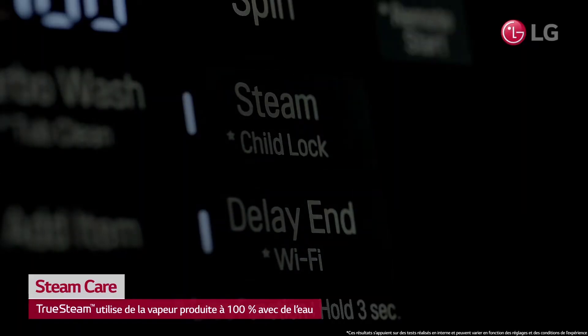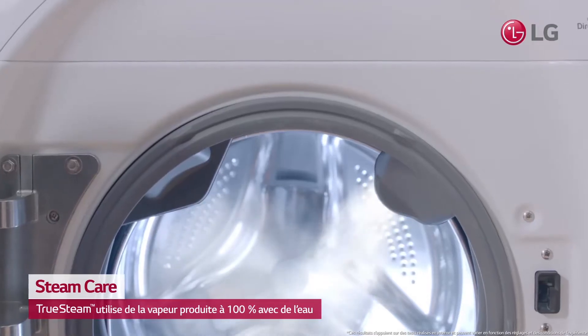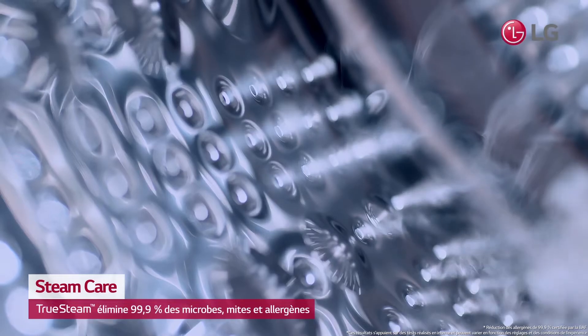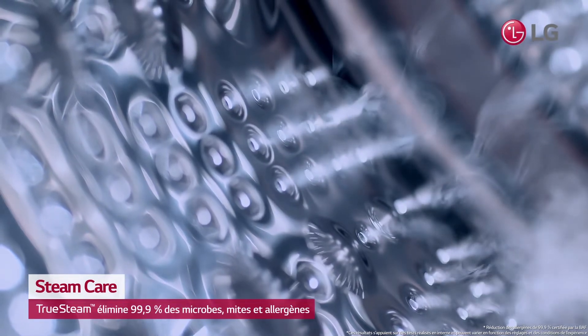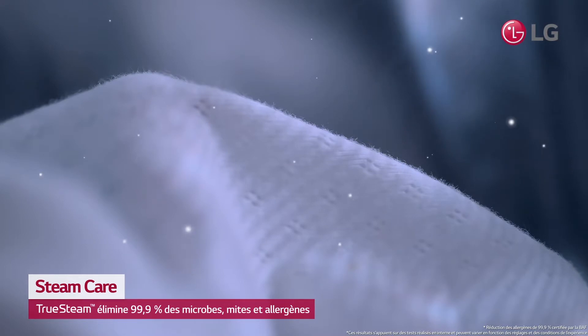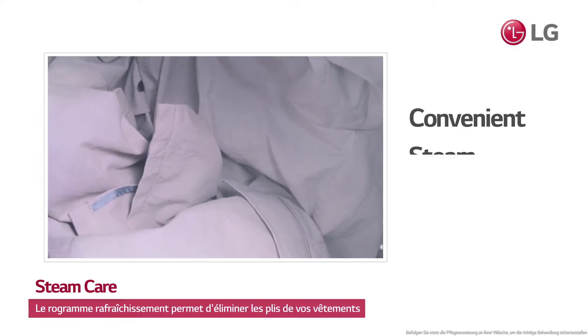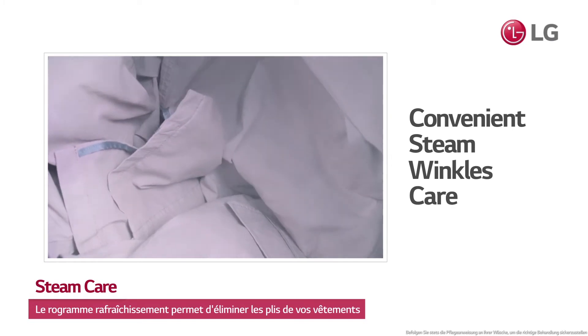TruSteam uses steam from only 100% pure water, and the steam is sent to the main washer drum. The steam eliminates 99.9% of germs, mites, and allergens. Plus, you can select refresh course to reduce wrinkles from your clothes.